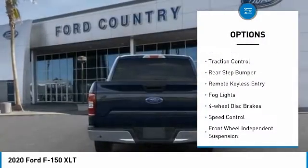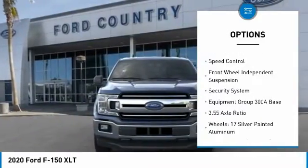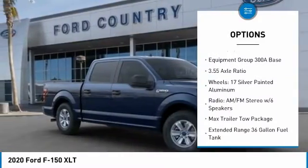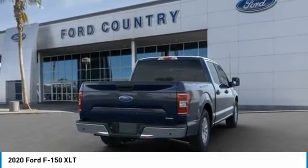Electronic stability control, brake assist, traction control, rear step bumper, remote keyless entry, fog lights, four-wheel disc brakes, speed control, front wheel independent suspension, security system.